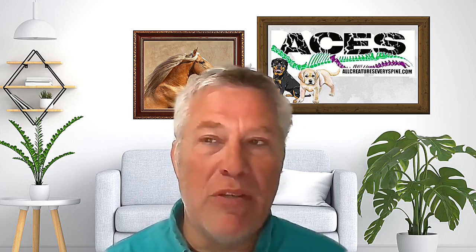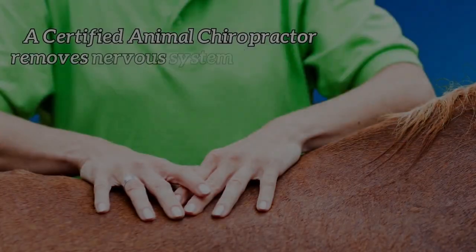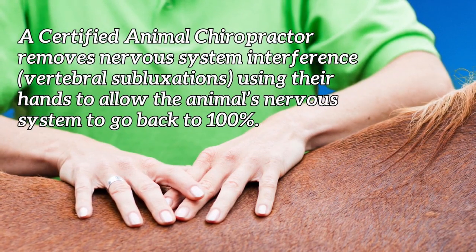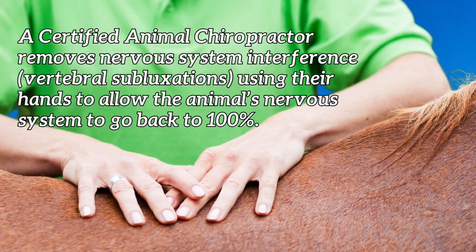Nervous system interference decreases the ability of the body to do what it's supposed to do — to heal from above down, inside out. It affects the ability of every organ in the body: the immune system, the kidneys, the liver, everything to work properly. Animal chiropractors remove these vertebral subluxations using their hands and allow the animal's nervous system to go back to 100%. Your diagnosis? Vertebral subluxation — and that's enough.